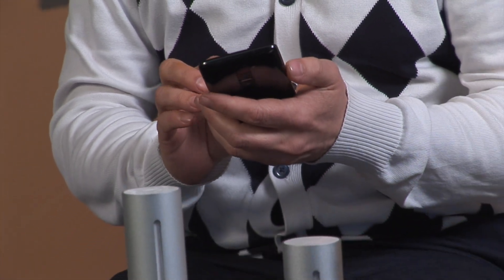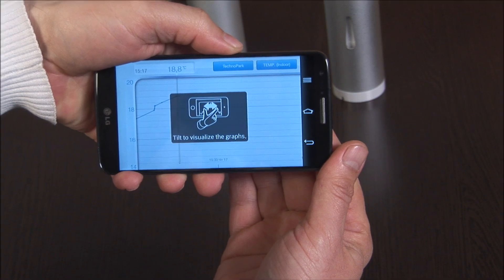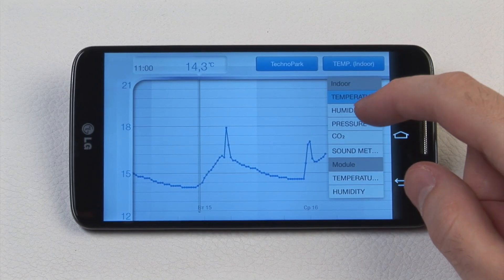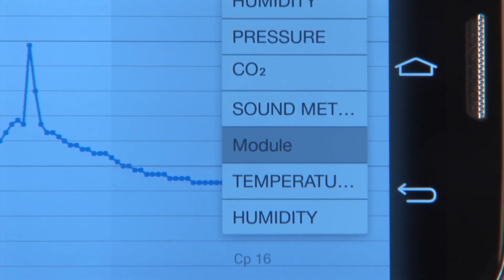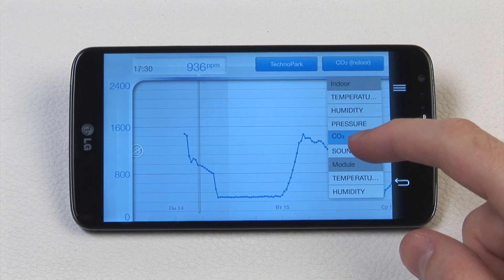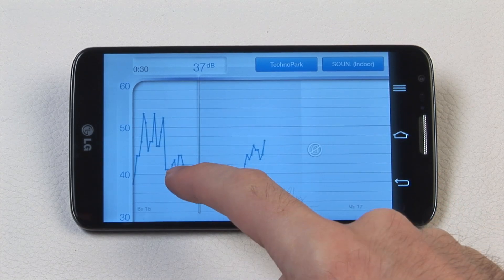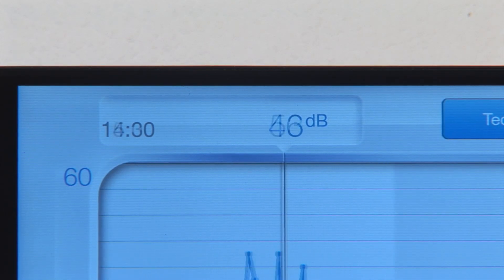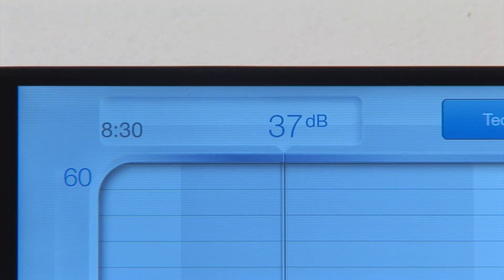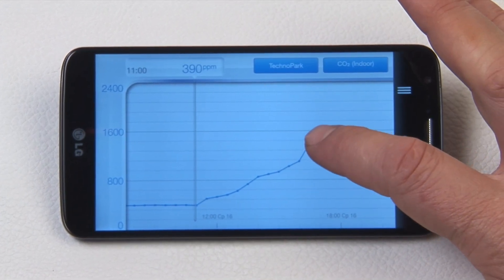To view the same data in dynamics, we just need to turn the smartphone horizontally. Here you have temperature, humidity, air pressure, CO2, and noise level curves. The noise level feature is very helpful — it enables you to become immediately aware of sound level changes in the room where the sensor is. If someone comes to see you, your curious pet knocks over your favorite vase, or someone on a diet opens the fridge late at night, you will know.